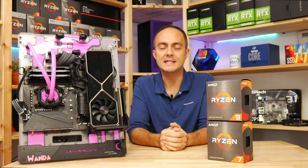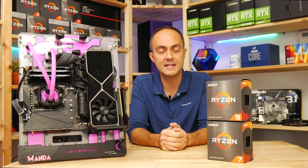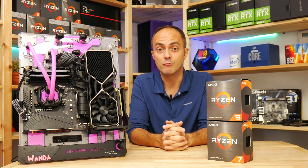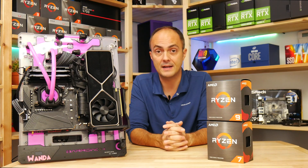Hey everybody, welcome to Crazy Tech Lab and also welcome to those of you joining from Forbes as well. Today I'm excited to reveal for the first time the performance numbers of the Ryzen 5000 series.